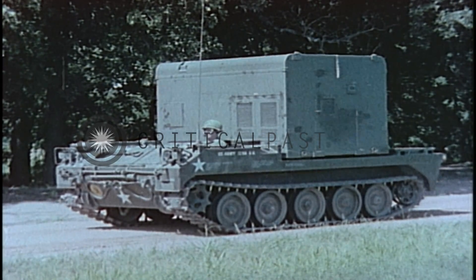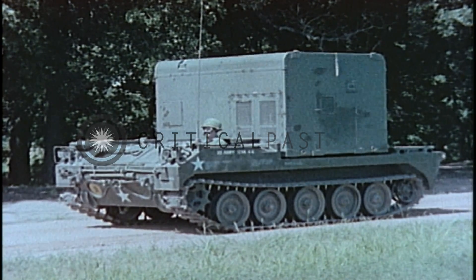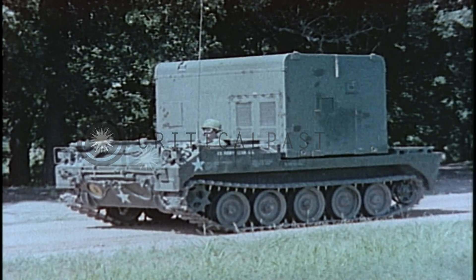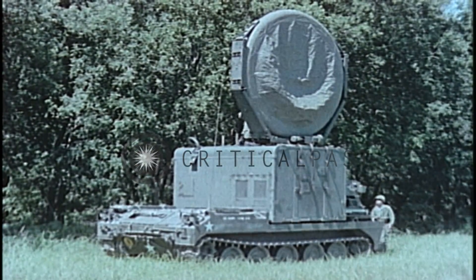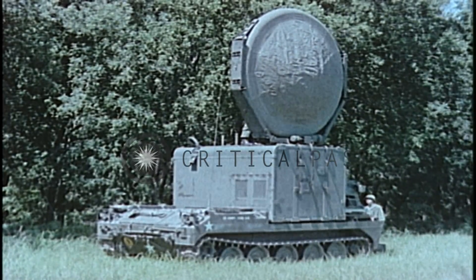The radio terminal set, emplaced away from the firing point, is the core of the Pershing's specially designed unique communications system, utilizing a tropospheric scatter radio highly immune to jamming and interception. Its long range and high reliability permits launching operations to take place up to 100 miles away from Pershing battalion headquarters.